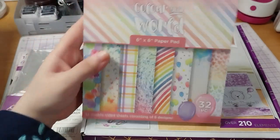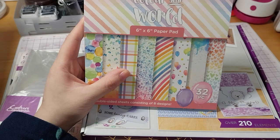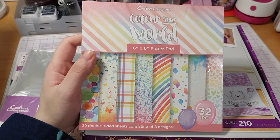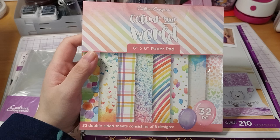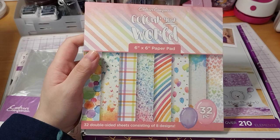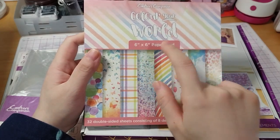Then we have the Color Your World six-by-six paper pad. Coincidentally today — the 31st — they have a masterclass on Color Your World on Craft TV. Technically I probably could have waited to get this today in hindsight, because I got it at retail price at £5.99. Spoiler: I did actually get another one today during the sale for about £4-something. I also got a couple of other things to do with this set.